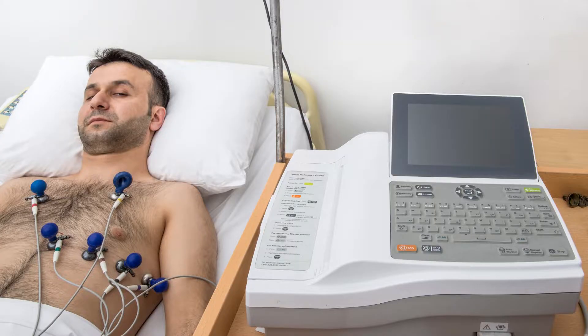When troponin levels are very high, it usually means a person just had a heart attack. This test is useful when ECG tests are inconclusive or when you have vague symptoms.